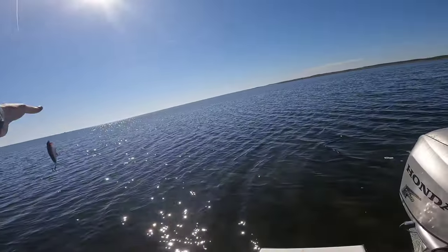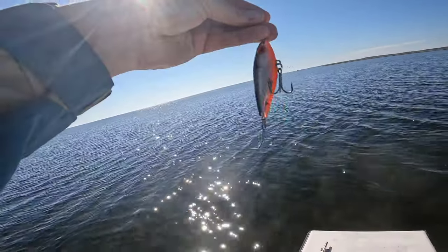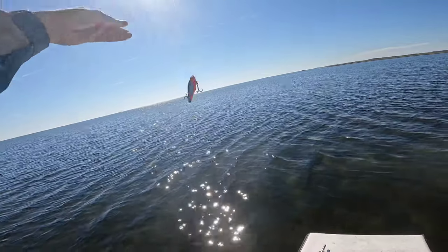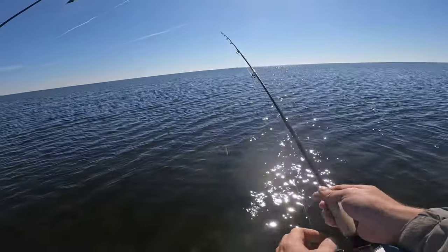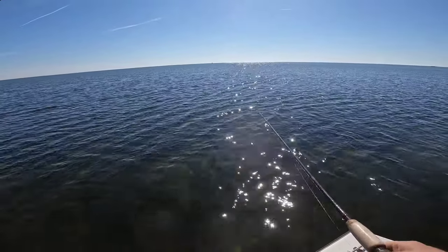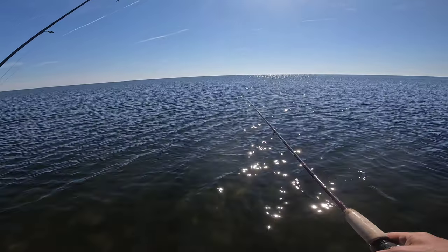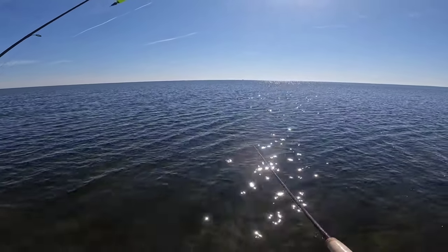All right, so we're using a mirror lure today. And the secret to that guy is the old twitch-twitch-pause. Pitch it out there, and you twitch-twitch, pause, twitch, twitch-twitch-twitch, pause.